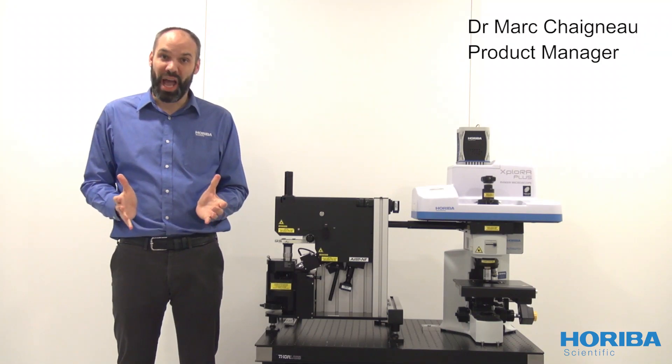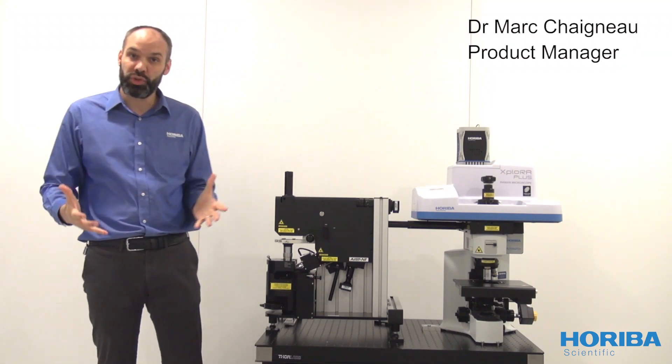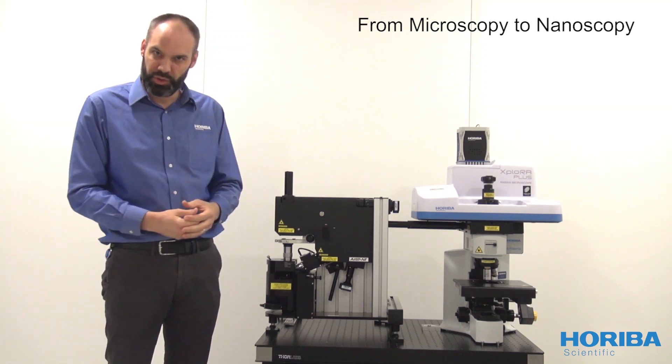Hi, I'm Marc Cheniot, IFM Raman Product Manager at Horiba Scientific. I would like to introduce to you the possibility to upgrade your Horiba Raman Spectrometer from microscopy to nanoscopy.